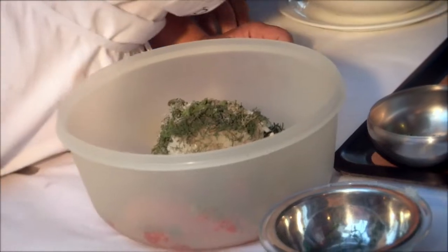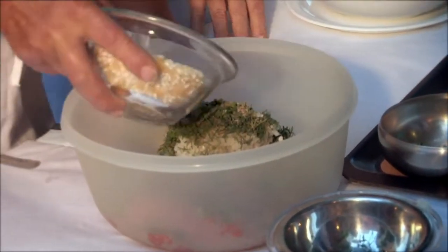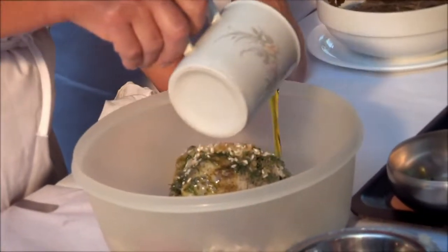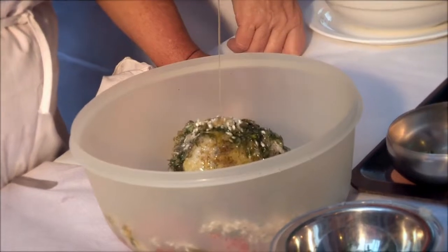Salt. Two types of rice — white and yellow. Why is it white and yellow? Because the white absorbs more liquid, and the yellow one does not allow the stuffing to become mushy. And then some olive oil, of course. Beautiful.